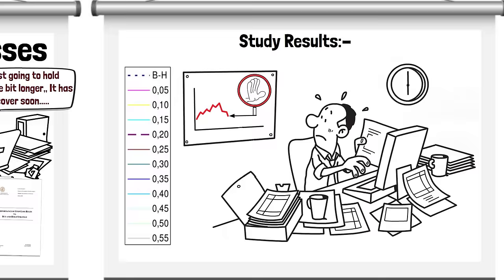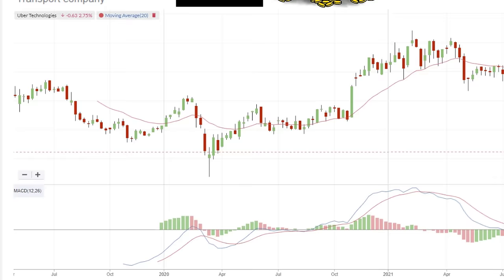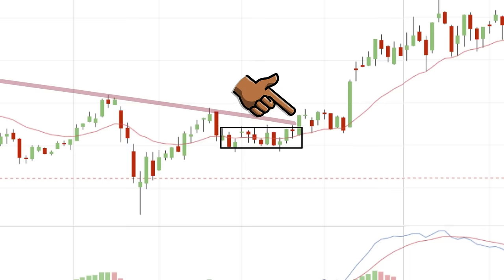A recent memorable trade we took was the popular Uber Technologies company. It delivered a handsome return and by using a stop loss we were protected from considerable loss. I took the position on numerous technical and fundamental factors. You can see on this weekly chart that price broke a downward resistance line after it consolidated for 12 weeks, and this made for a good entry with a stop loss in the region of 13.5%.